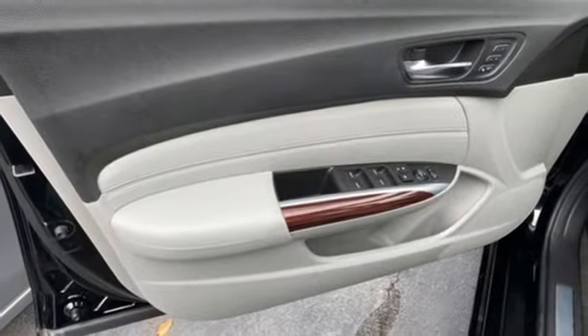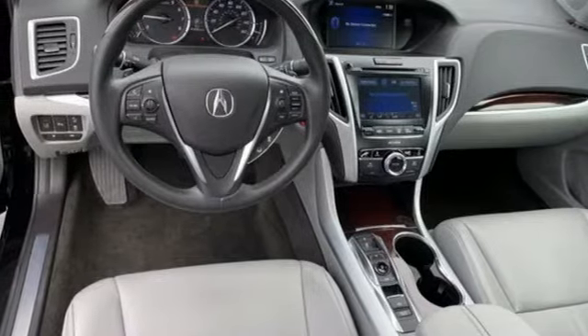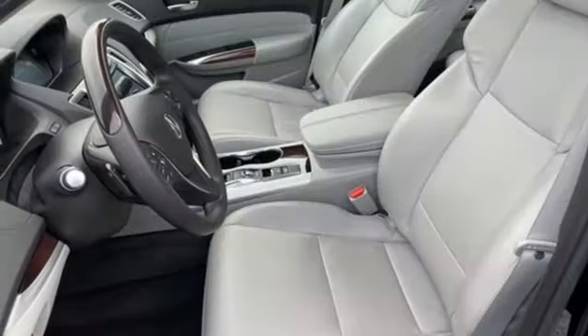All wheel steering, voice activation, voice activated climate controls, gas pressurized shocks, auto dimming rear view mirror, and front heated and ventilated leather bucket seats.